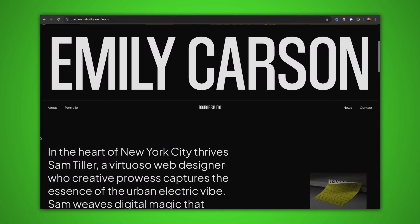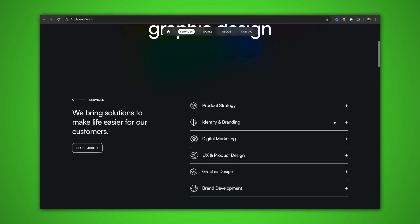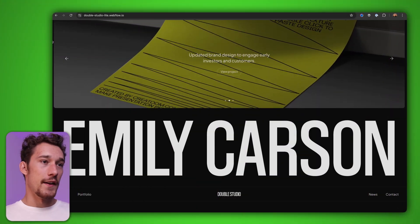Today we're going to be looking at three amazing dark mode portfolios that you can buy for less than $80 and have an amazing website. So let's dive straight into it.